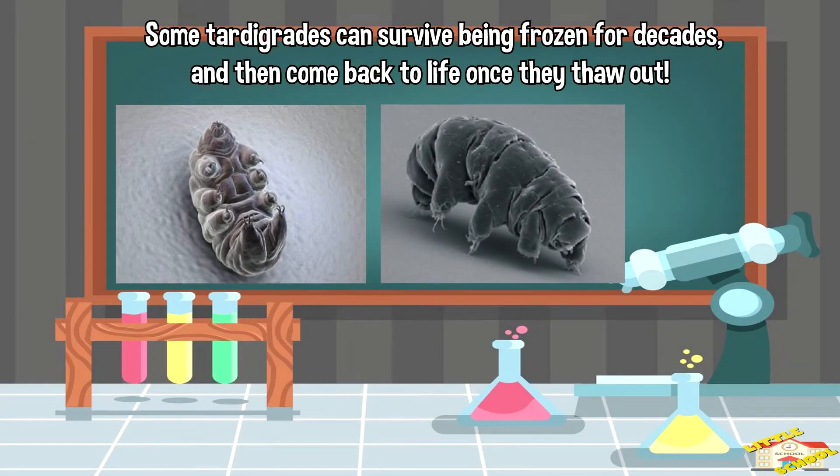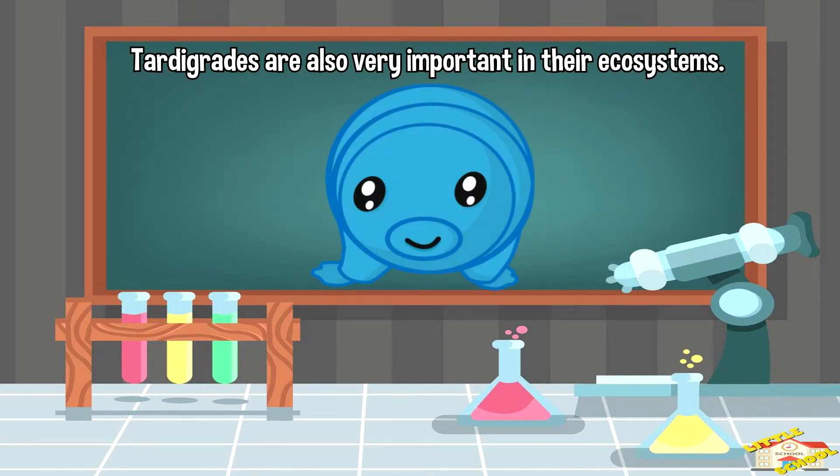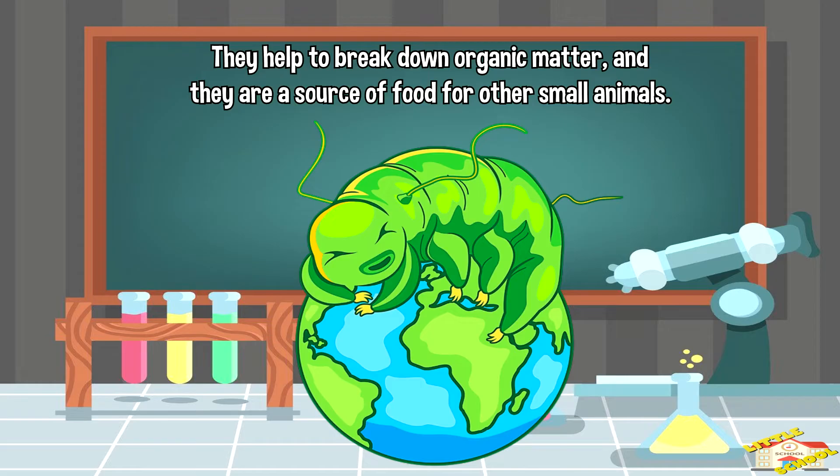Some tardigrades can survive being frozen for decades and then come back to life once they thaw out. Tardigrades are also very important in their ecosystems. They help to break down organic matter and they are a source of food for other small animals.